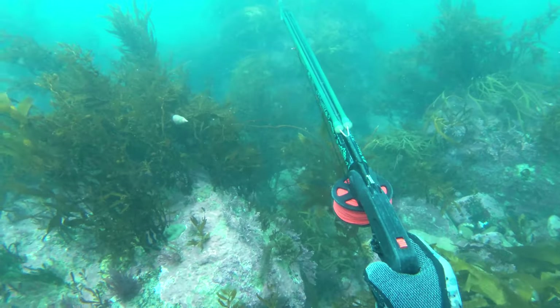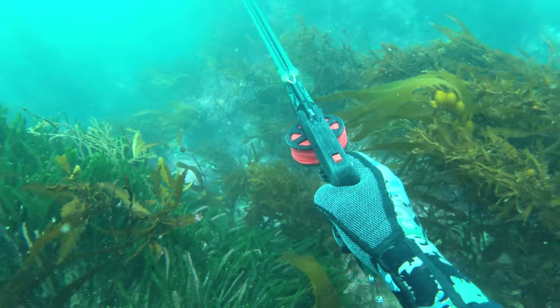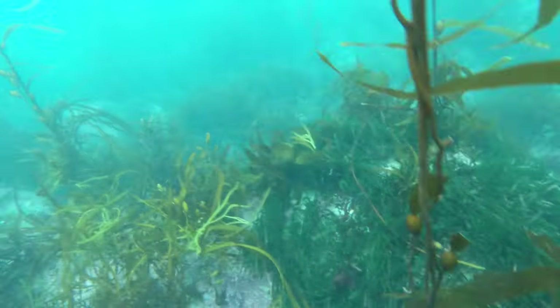I apologize for the low camera angle. This fish charges in on me from ages away — it was quite cool but you guys can't see it. Got a good shot on it off screen.